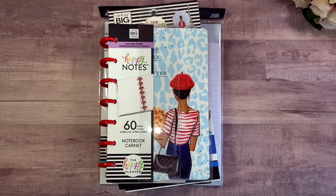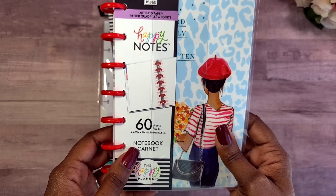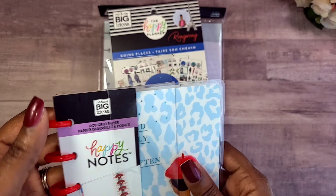You guys are going to see some more flip throughs on my channel, so get ready! The first thing I got was this 60-sheet Happy Notes — it is a mini size — and I'm going to go ahead and open it up.